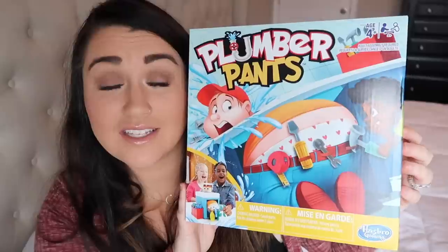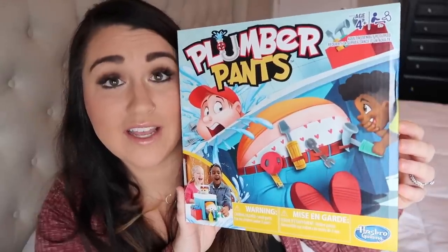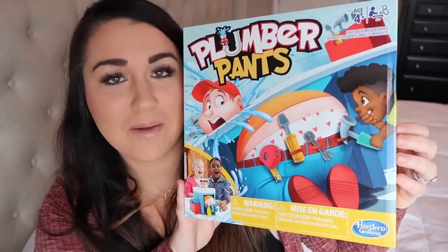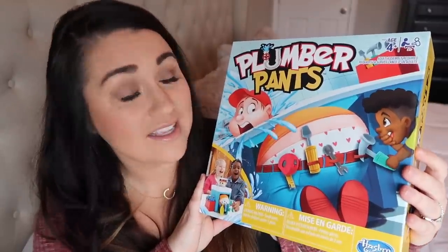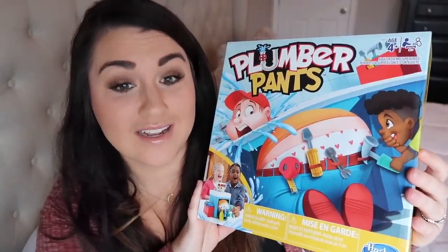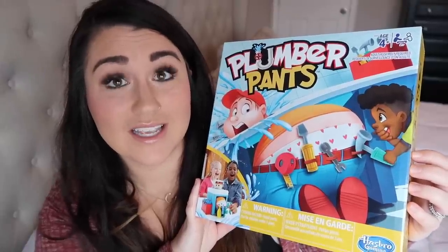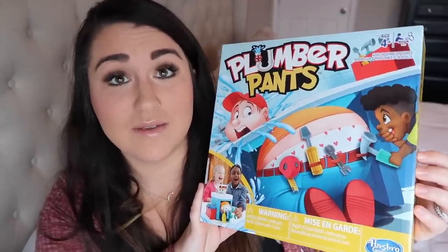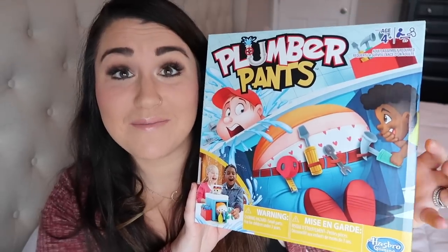Instead of something to read, I did a game for Deacon — he actually really wanted the Plumber Pants game. He's our little comedian, so it doesn't surprise me. We have tons of books right now — we were just given four trash bags full — so we absolutely do not need any more books. He's getting Plumber Pants as his game.